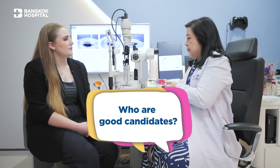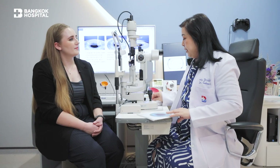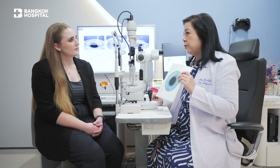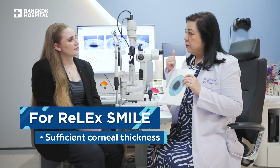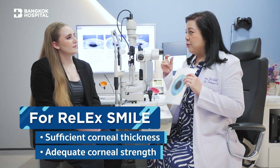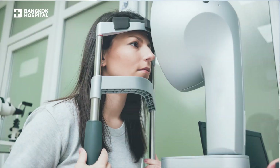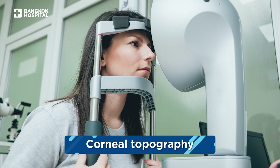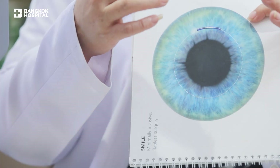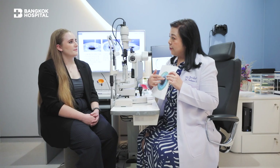Eye evaluation is mandatory. For laser procedures on the cornea, we have to make sure the cornea is good enough — for example, the cornea thickness and strength must be sufficient. That's why we need a special instrument like corneal topography to take a picture of the cornea, assess its shape and regularity, and determine if you're a good candidate for SMILE or not.